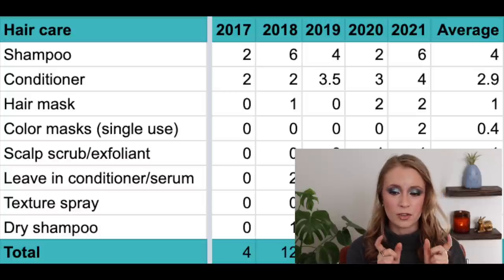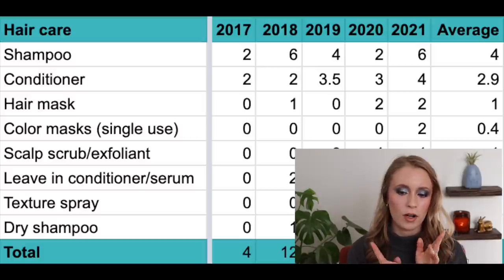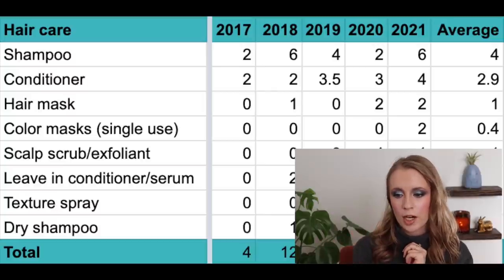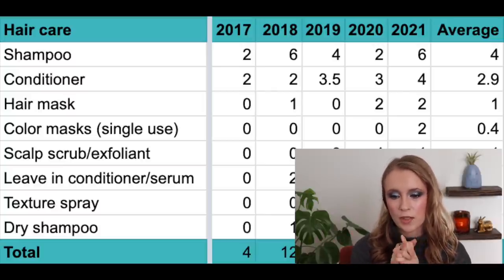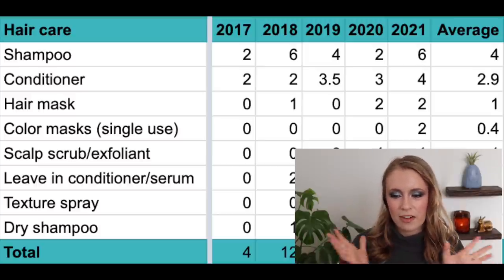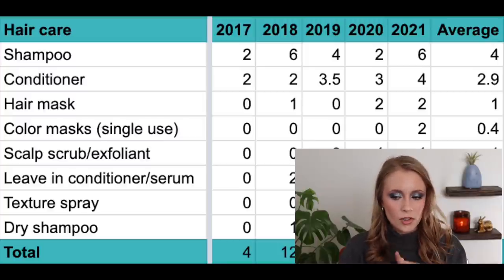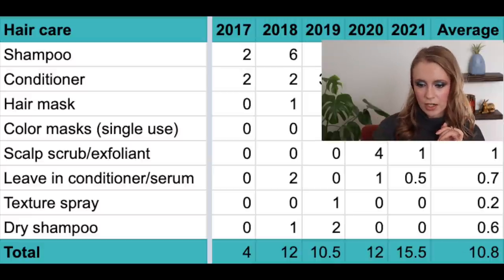Then we have single-use color-depositing hair masks. I've only used these in one year — the Moroccan Oil color-depositing conditioners, of which I used up two in 2021 and zero all previous years, for an average of 0.4 per year. It was fun to experiment with, but I just don't have much of a desire to color my hair. If I ever do, I'd probably try Overtone.